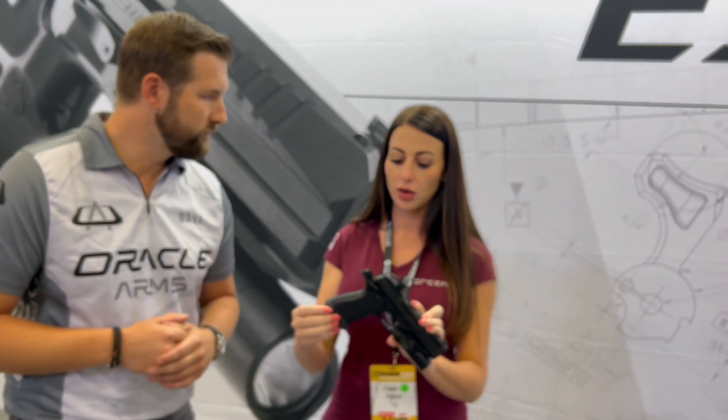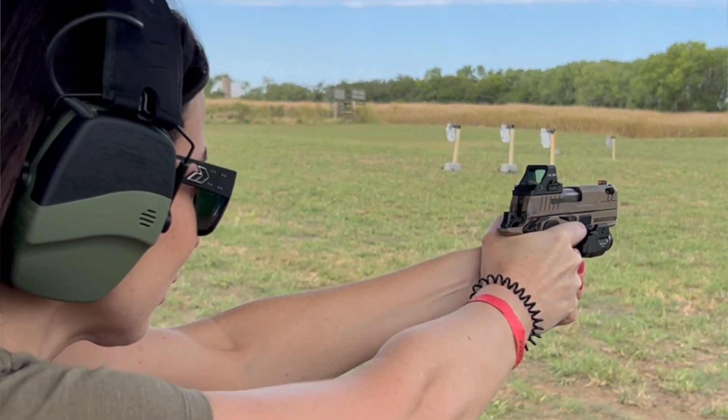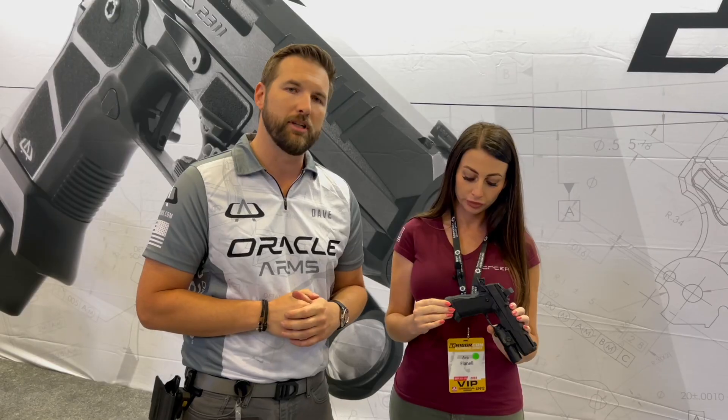If anybody wants to check this out or pre-order, the website is oraclearms.com. The Pro models are not up there yet, but our base models — the 2311 and 2311 Compact — are available for order now, and we're producing and shipping those to dealers as we speak. The Pro models will be up on the website for order later this year, and they'll start production in early January around Shot Show timeframe.